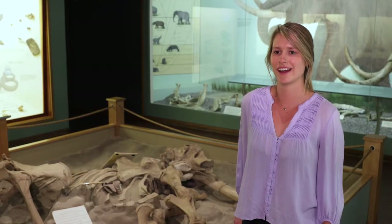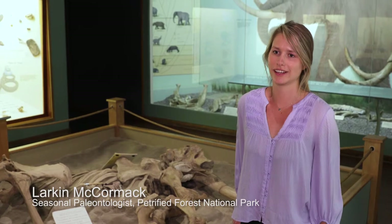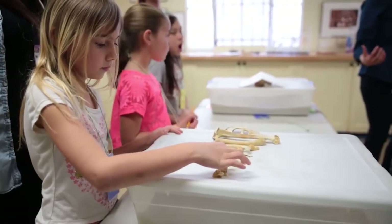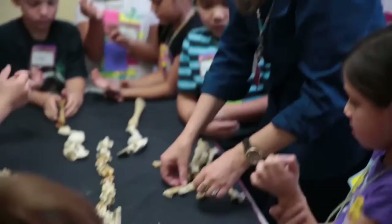I think that coming here as a young girl definitely contributed to me wanting to study paleontology in college. Just getting exposed to all of these different animals, both past and present, really sparked my interest and made me want to learn more about it. I study a period of time called the Mesozoic.